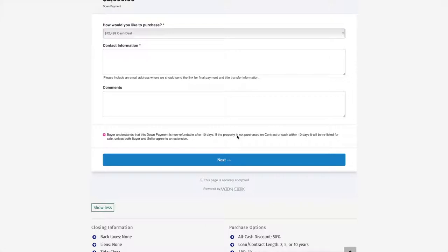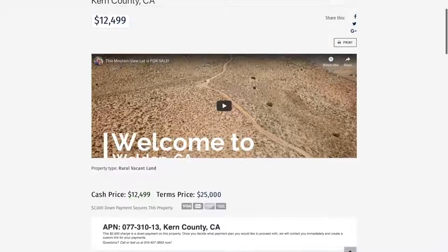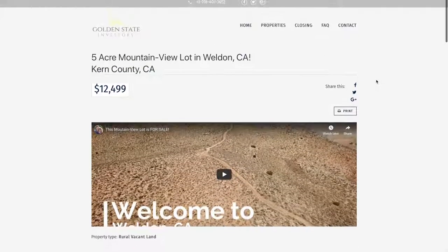If you have any questions about purchasing this property or about the parcel in general, feel free to give us a call. Our number is 916-407-3652. Thank you so much for watching, and you guys have a great day.